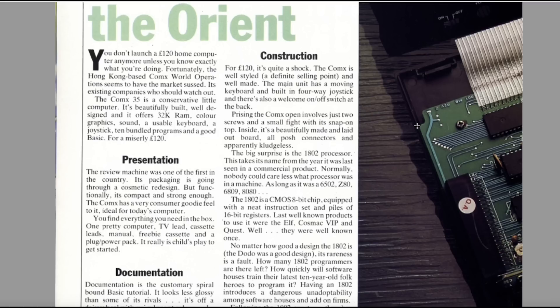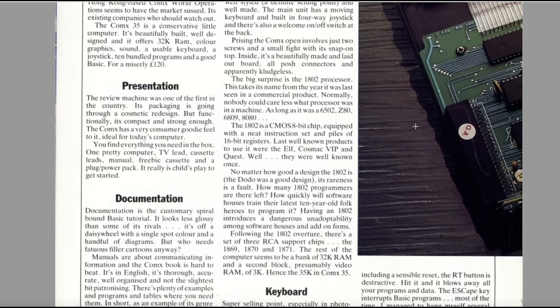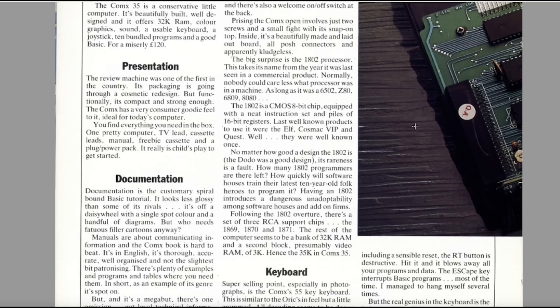Inside, it's a beautifully made and well-laid-out board, all posh connectors. The big surprise is the 1802 processor — that's ancient, isn't it? Normally no one could care less what processor was in the machine, as long as it was a 6502, Z80, 6809, or 8080. The 1802 is a CMOS 8-bit chip equipped with a neat instruction set and piles of 16-bit registers, but it's ancient and a bit proprietary. No matter how good the design of the 1802 is, its rareness is a fault.